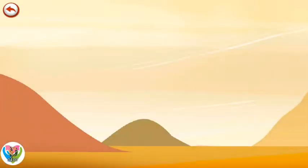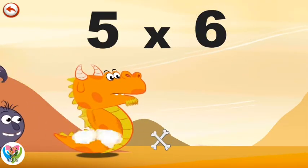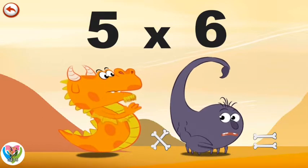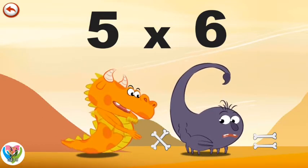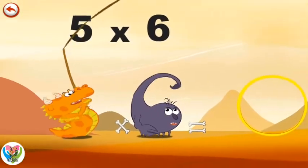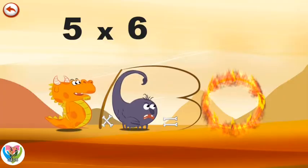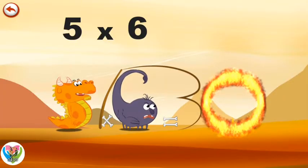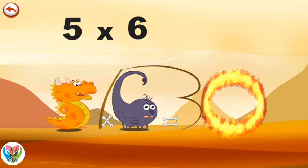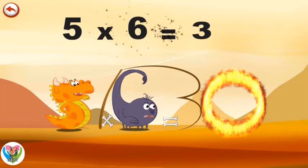What's the story of 5 times 6? He cracks it in the shape of a 3 and breathes out a flame to light the magnificent ring of fire in the shape of a 0. Aha! So who's the strongest now? 5 times 6 is 30.